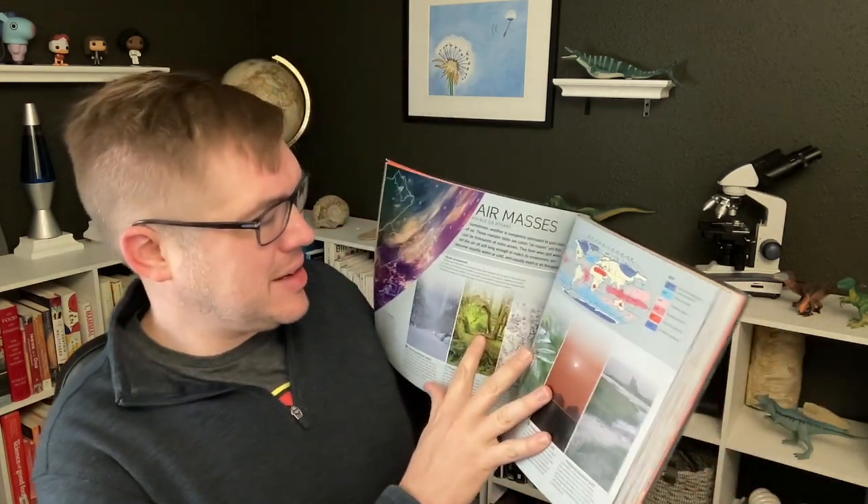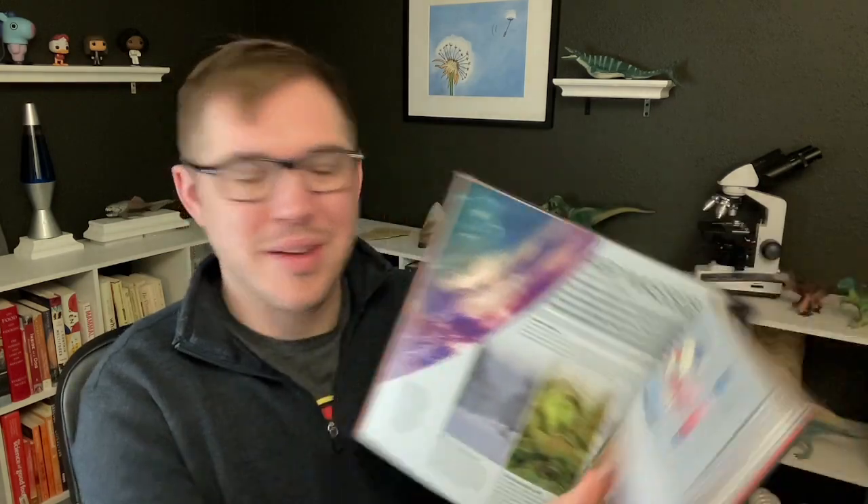This sort of book is so good to do that with. Look at this map — air masses. I could learn some things from this. Happy tasting and happy Thanksgiving.